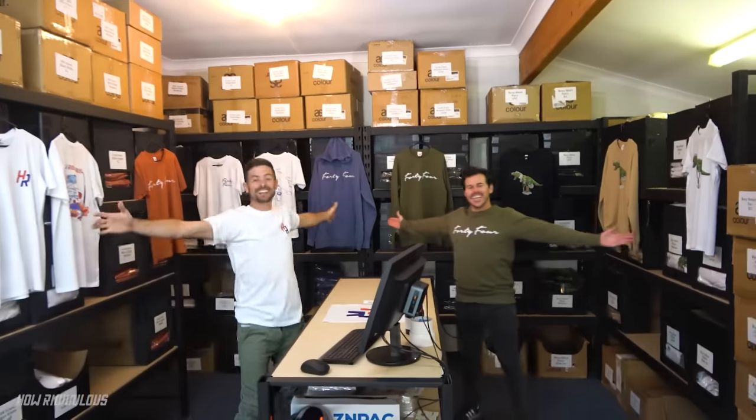Huge announcement! Merch is here! Look at that everyone! Far out, check this out! How good do we all look? Do we even have an office? Now we have many good designs and let's just go through them.